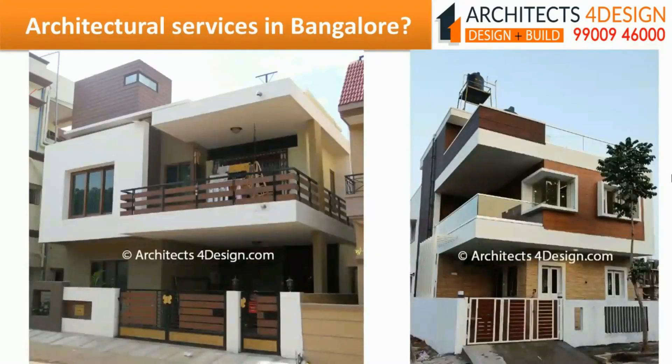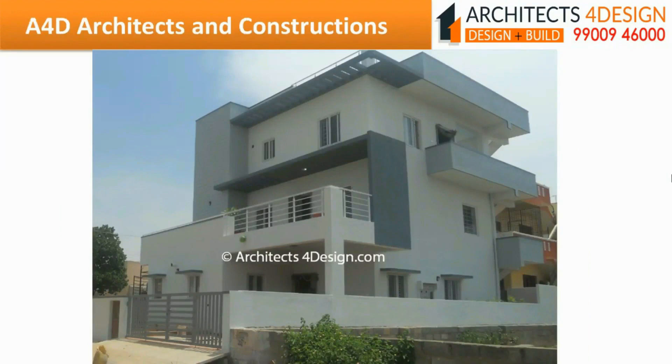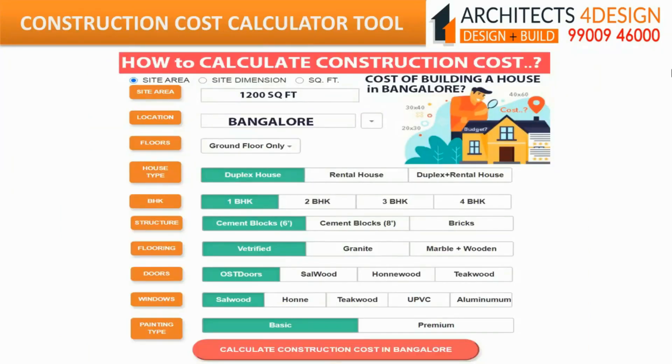If you have a site in Bangalore and searching for architects or building contractors for construction of your dream house, then do call us or visit our website for further details. To calculate the residential house construction cost in Bangalore, one can use our free Construction Cost Calculator Tool. The link to the calculator is given in the description box below.